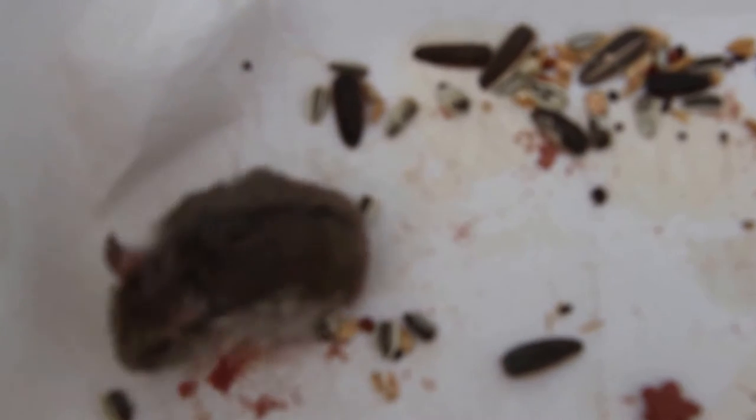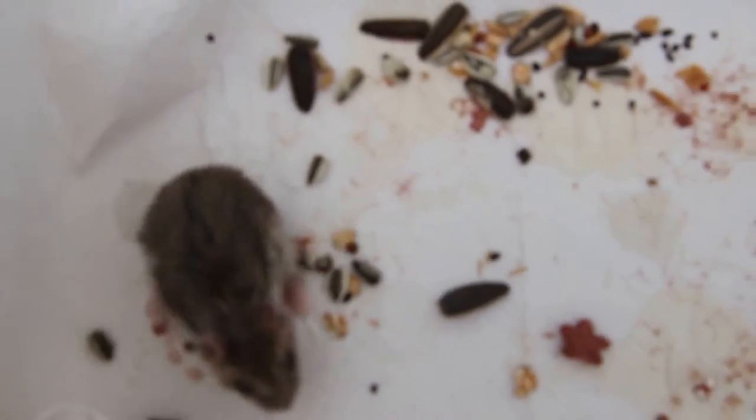28 November 2013. Female dog hamster operated yesterday for a big tumour in the abdomen. Going home today, and you can see the stools, so the hamster has recovered fully — otherwise there won't be any stools.